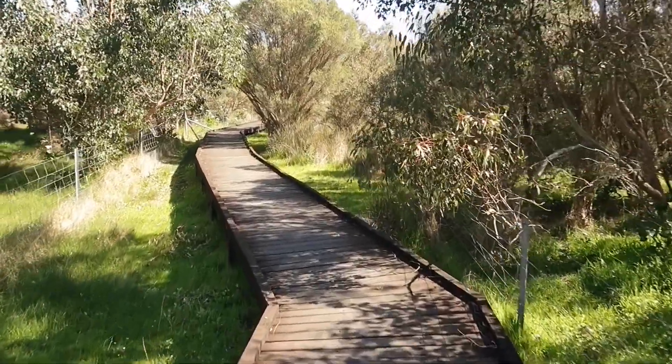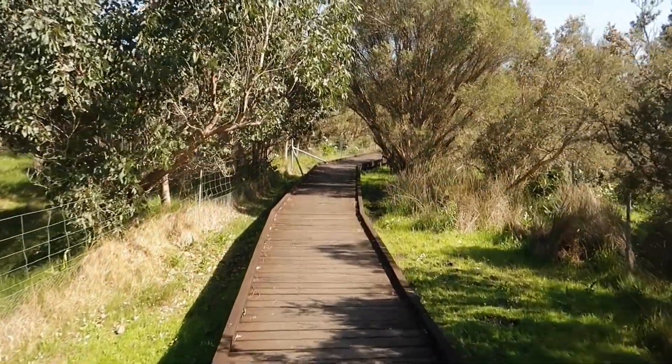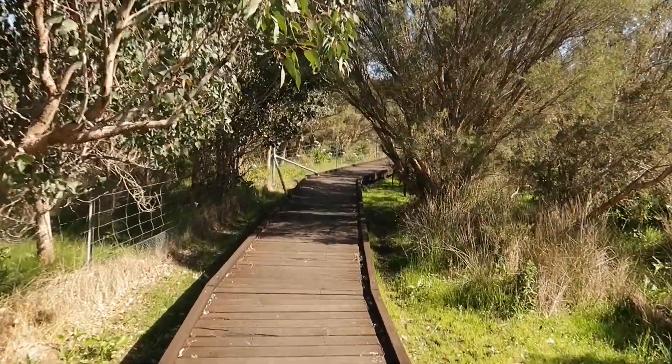This is a bit of a boardwalk. There's supposed to be a bird hide down the end of here which looks out over the wetlands.